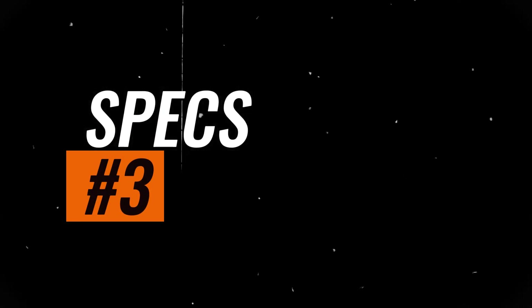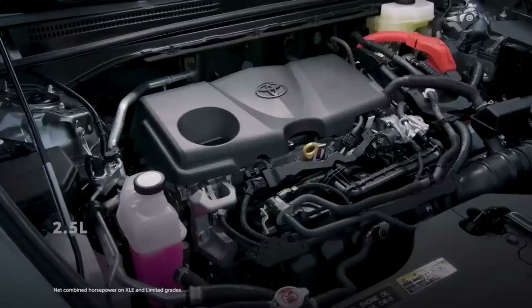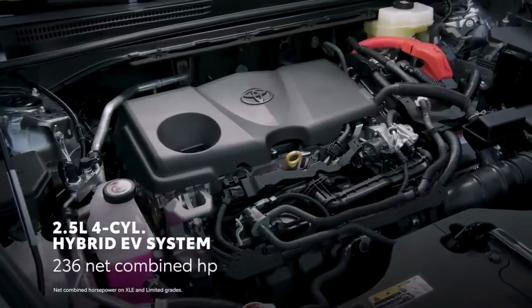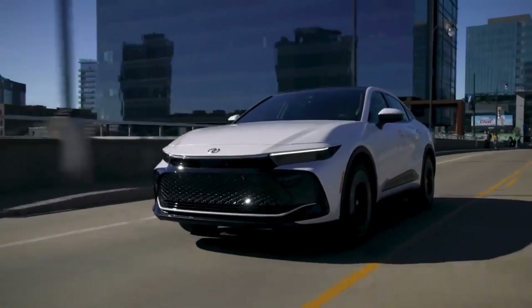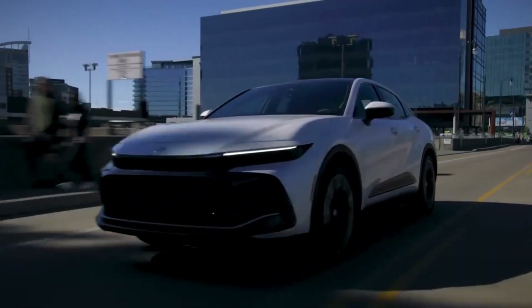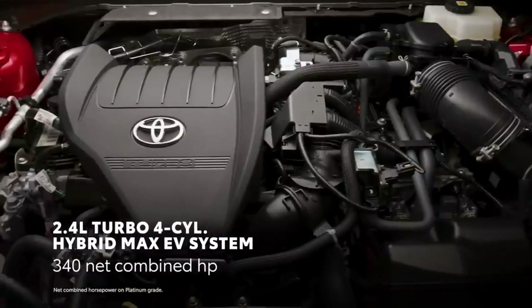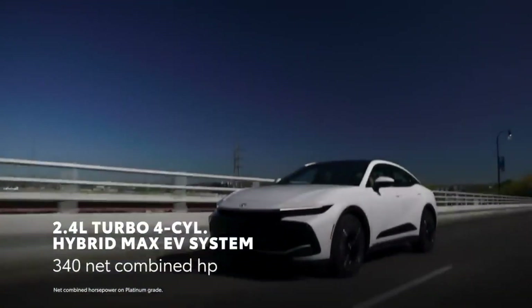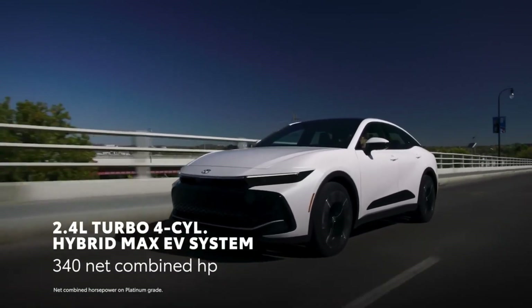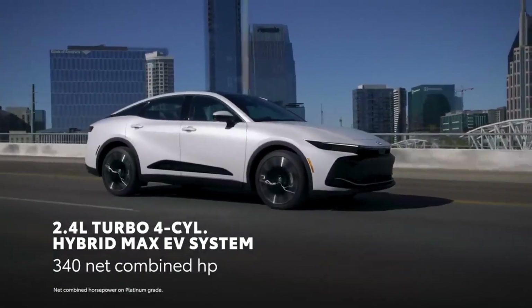Specs. All Crown models have a hybrid powertrain, but only the top-spec Platinum model gets Toyota's new hybrid MAX setup, which pairs a turbocharged 2.4-liter four-cylinder with an electric motor on the rear axle for a combined 340 horsepower. The XLE and Limited models get a less powerful 236 HP hybrid system using a 2.5-liter four-cylinder and three electric motors. The XLE and Limited have a continuously variable automatic transmission (CVT), while the Platinum uses a six-speed automatic. All-wheel drive is standard on every trim.